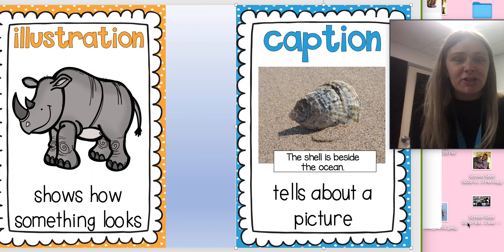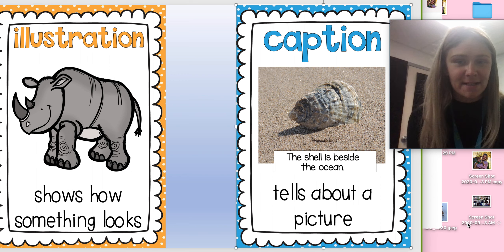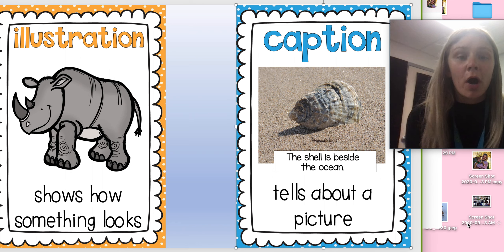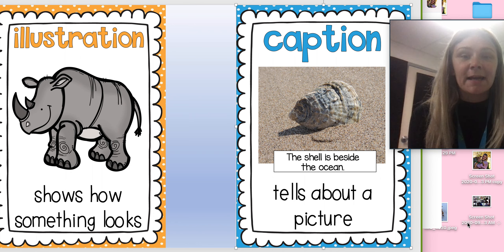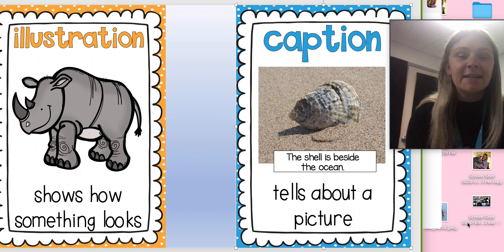So an illustration is pretty similar to the photograph that we reviewed on Friday. An illustration also tells us how something looks, or it shows us how something looks. The difference between an illustration and a photograph is that an illustration is drawn. It is not a real photo — it's not a picture that you take with a camera or your phone. It is a drawing.